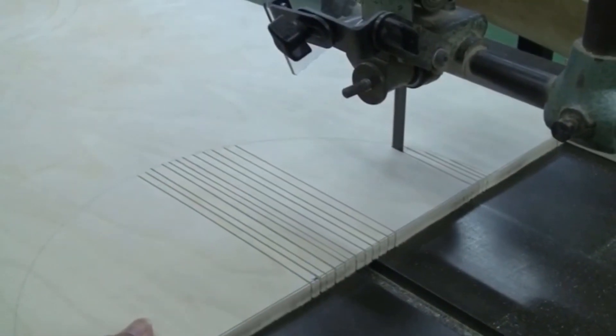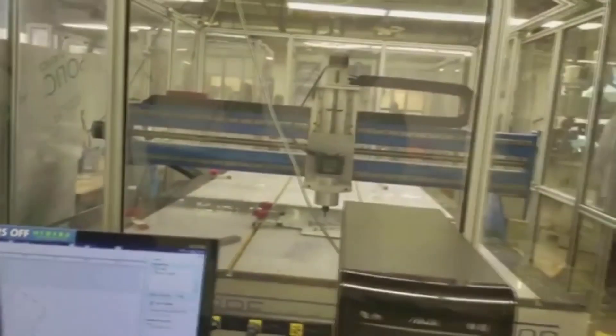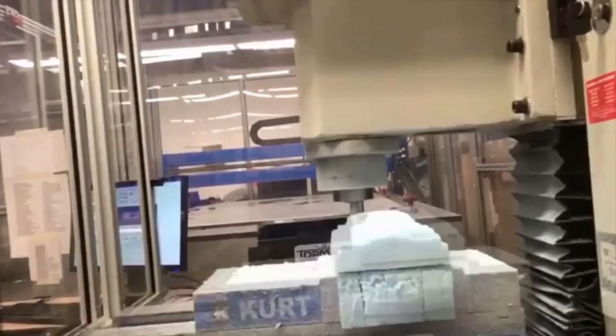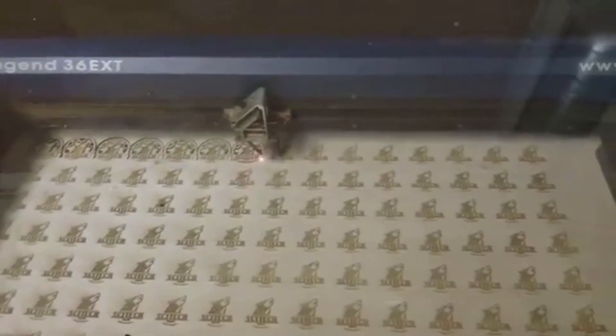Our SciTech program comes with some of the best technology you won't find normally. We carry top-notch machines like laser cutters, 3D printers, lathe machines, and milling machines. Our wonderful teachers will guide you to use these machines with proper safety precautions while you enjoy the experience. You can make your imagination come to life and create an extraordinary design.